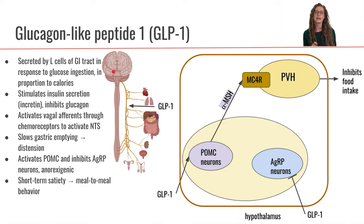GLP-1 is also going to act at the level of the hypothalamus. GLP-1 can cross the blood-brain barrier where it's nice and leaky around the arcuate nucleus. And GLP-1 is going to bind and activate the POMC neurons.